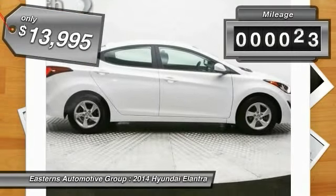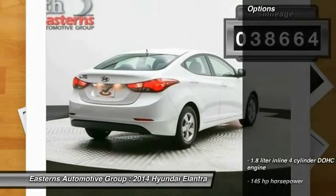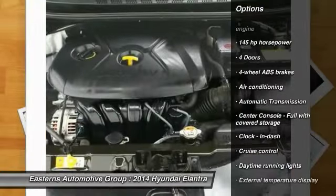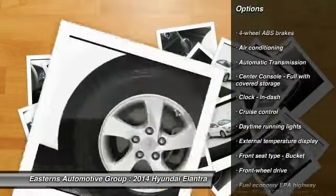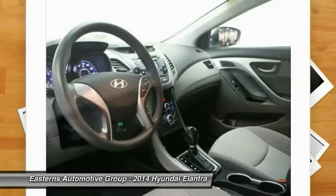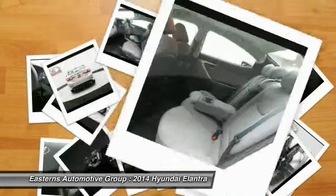This vehicle has less than 40,000 miles. Here are some of this vehicle's great options: traction control, stability control, front wheel drive, automatic transmission, front air conditioning, cruise control, passenger airbag, power windows, remote power door locks, and trip computer.